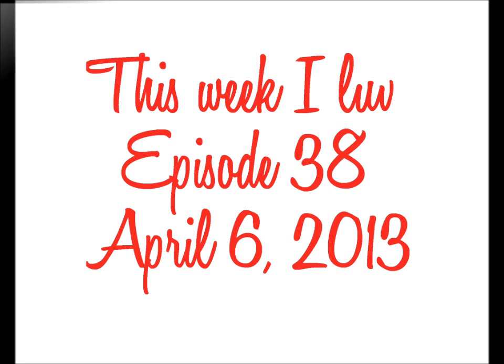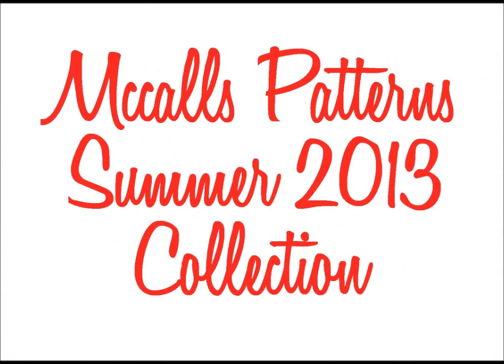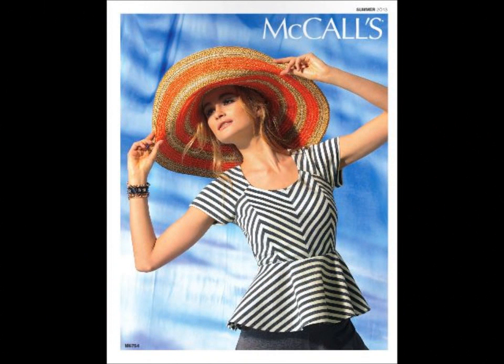Hi everyone, welcome back! This week we will go through my picks from McCall Patterns summer collection 2013. McCall Patterns summer collection has always been on trend and easy to make. I believe that summer sewing should be simple — it gives you more time to spend with family and friends, without sacrificing your unique style.